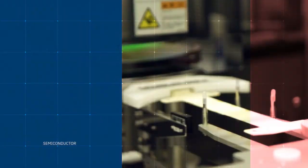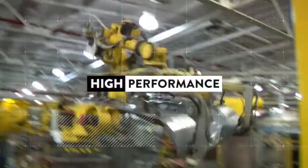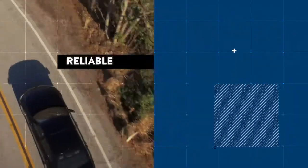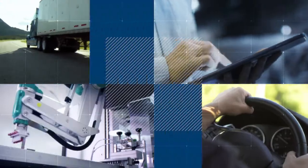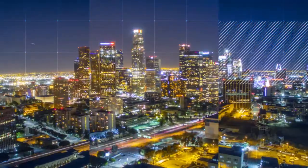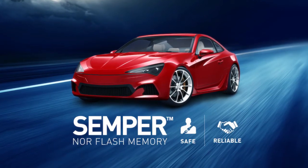We've perfected the art of embedded solutions. Our high-end memory solutions are proven in the marketplace, meeting the highest standards for functional safety, delivering lightning-fast performance and diagnostic capabilities. This is why Cypress is trusted by the world's leading brands. Choose Cypress SemperNOR flash memory and ensure your smart world designs are fail-safe.